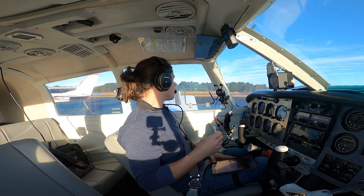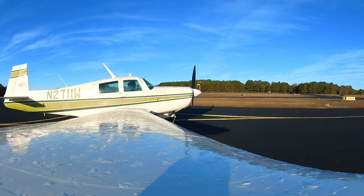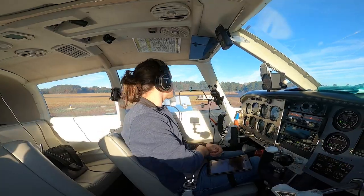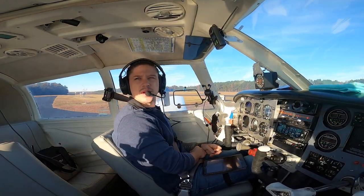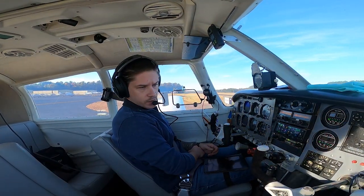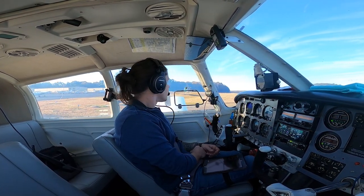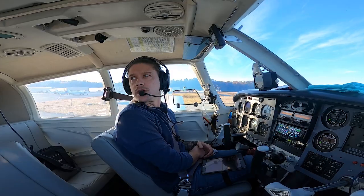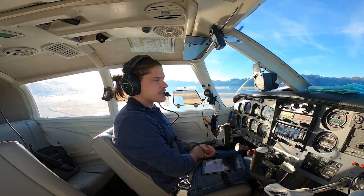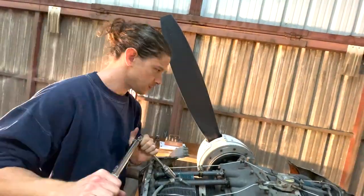We're going to go to runway 6. Somerville traffic, Mooney 2711 Whiskey on the ramp, taxiing to runway 6, Somerville. Short flight but long taxi, so plenty of time for this video. Also a little chilly out — engine oil's almost in the green already, but I don't like to mess around until it's like 150 degrees. We'll use our taxi time to warm up the engine.